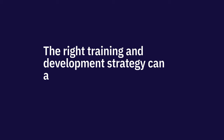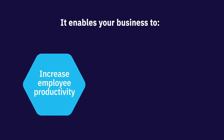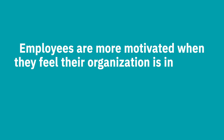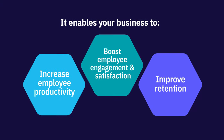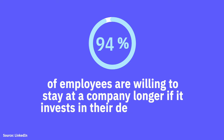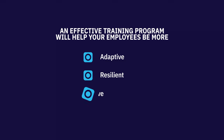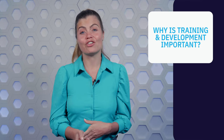The right training and development strategy can also increase the competitive advantage of an organization. It enables your business to increase employee productivity — training gives your employees the skills and knowledge needed to do their job more effectively and efficiently. It can also boost employee engagement and satisfaction, as employees are more motivated when they feel their organization is investing in their development. According to LinkedIn, 94% of employees are willing to stay at a company longer if it invests in their development. An effective training program will also help your employees be more adaptive, resilient, innovative, and knowledgeable, helping them to continuously improve their skill set to adapt and thrive in our ever-changing world.